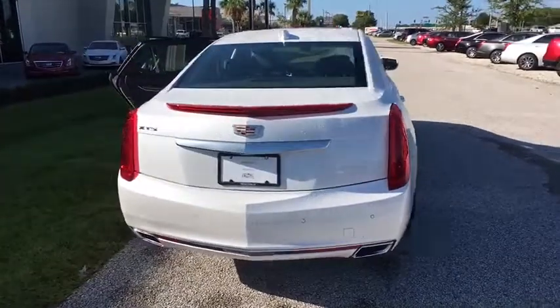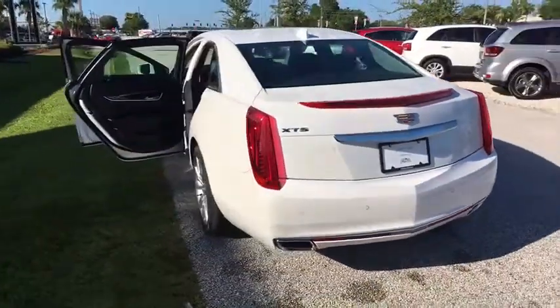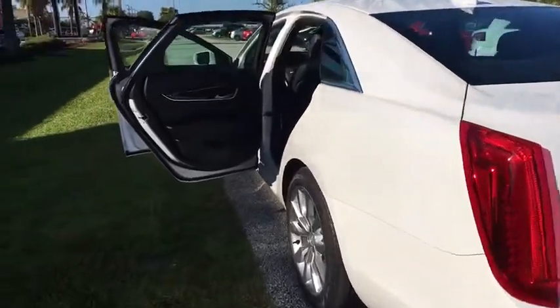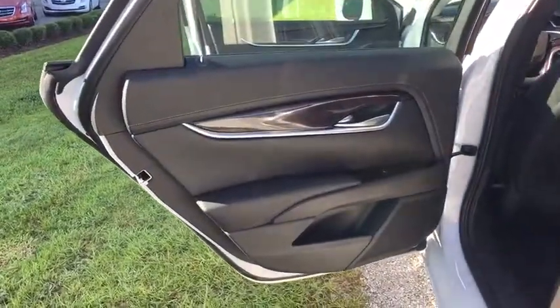Anti-lock braking system, stability control, backup camera, remote engine start, traction control, navigation system, steering wheel audio controls, keyless entry, power passenger seat, Bluetooth, power steering.